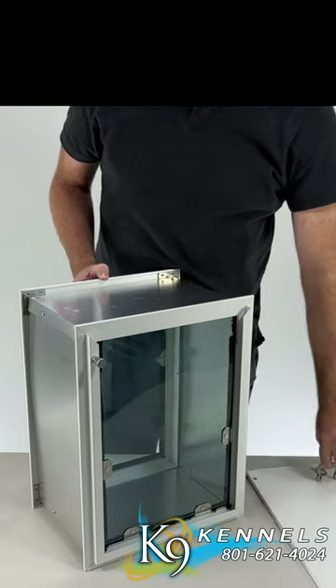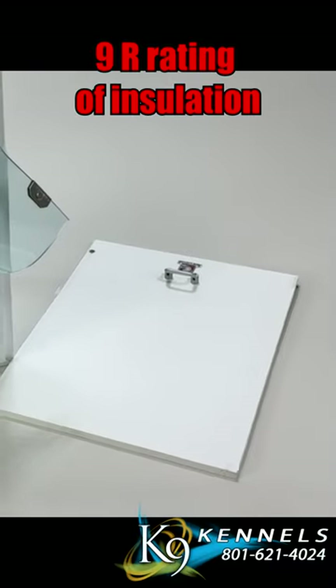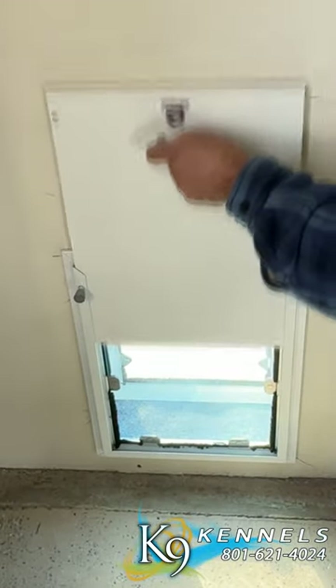A sturdy aluminum frame featuring dual-reinforced corners provides exceptional strength and durability. The one-half-inch-thick thermo-insulated security panel is built tough, providing an additional layer of protection that deters unwanted visitors and bolsters your home security.